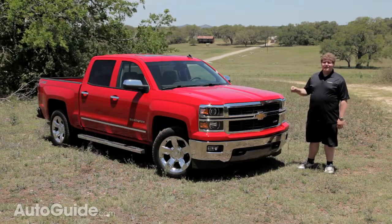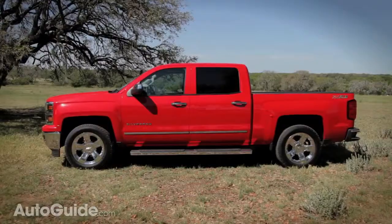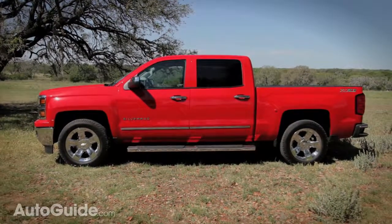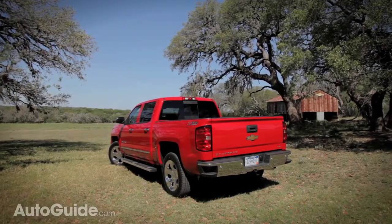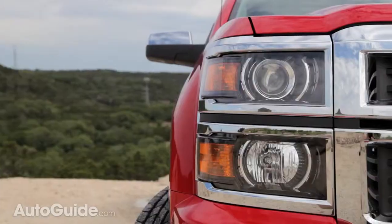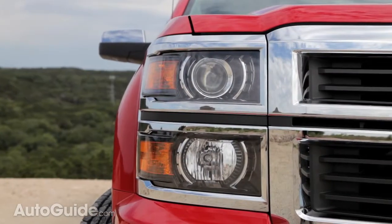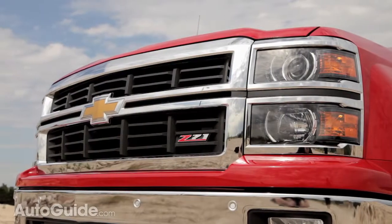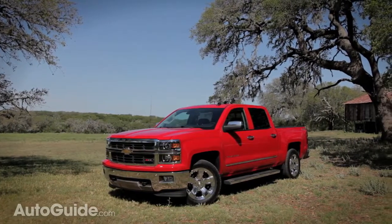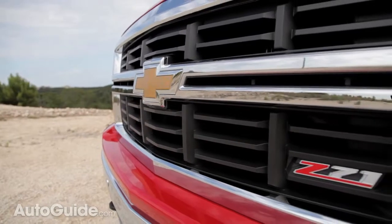Chevrolet says this truck is new from hood to hitch, but that's only partially true when you look at the styling. Down the sides and around the back, it stays quite close to the old truck. But up front, there are some drastic changes: new projector beam headlamps, a bigger grille, and that big bow tie right in the middle. Chevy squared off a lot of the rounded edges, giving it a big-fist-punching-through-the-wind sort of look.